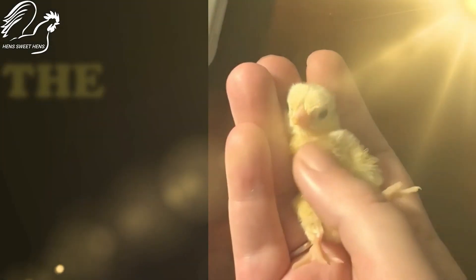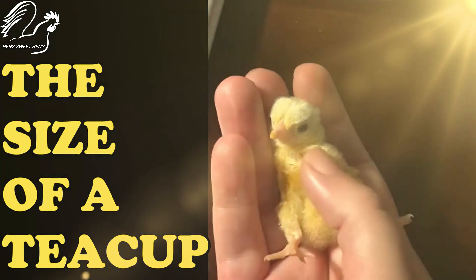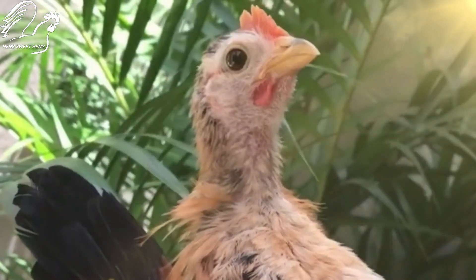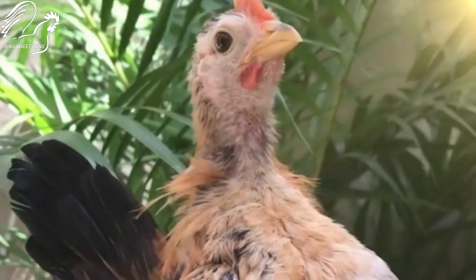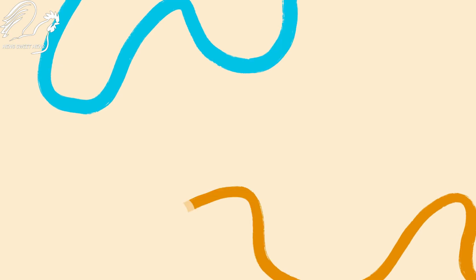Serama chickens are the world's smallest chicken breed and they are taking the backyard chicken world by storm. These little charmers are only about the size of a teacup but they have big personalities. If you are thinking about adding some Serama chickens to your flock, here's what you need to know.